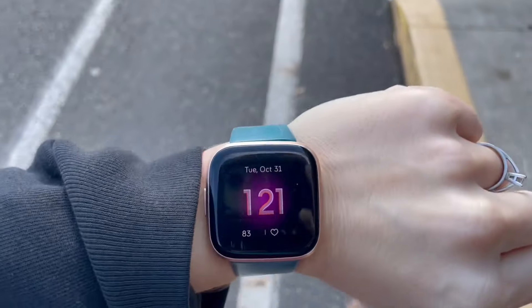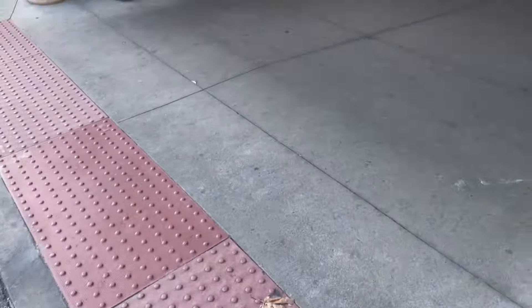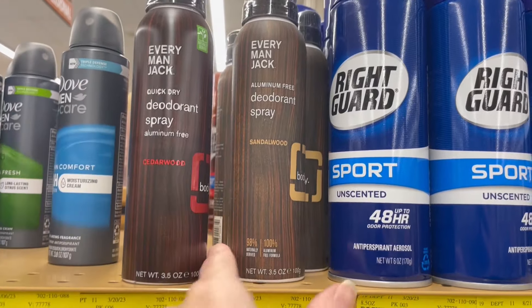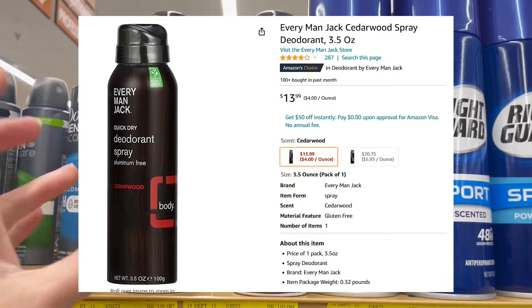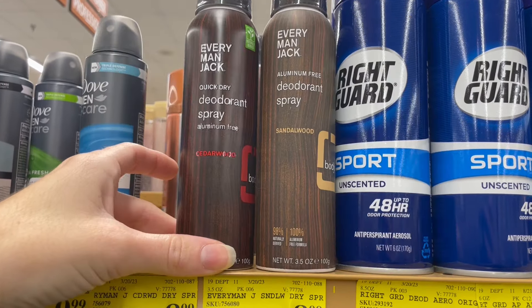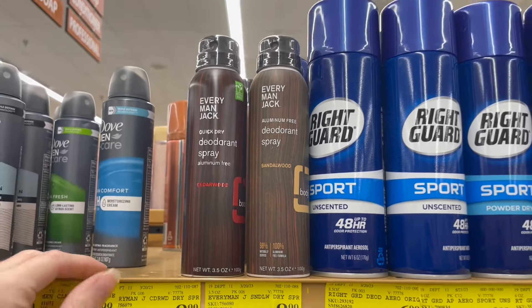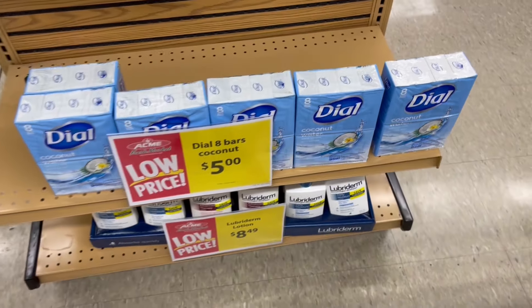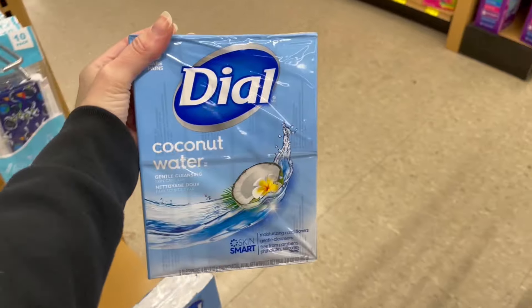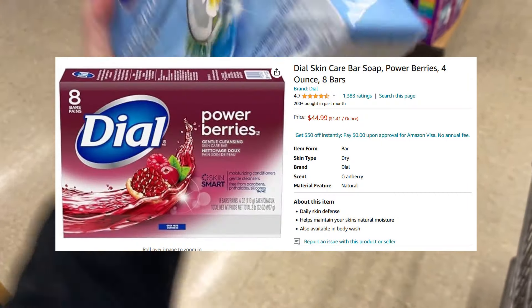I continued hitting every location to see what I could scrounge up. Besides the Tree Hut butters, I checked on these Everyman Jack deodorants — the cedarwood wasn't too interesting but the sandalwood looks like it has some meat on the bones. I also saw a sign for $5 Dial coconut water soap bricks. If they go the way of previously shared Dial BOLOs like power berries, these will be worth grabbing.